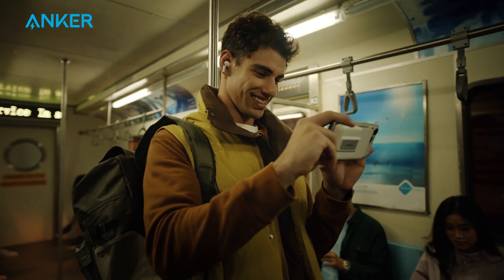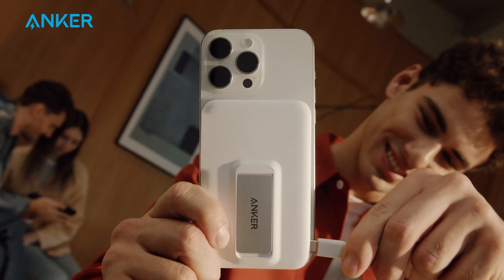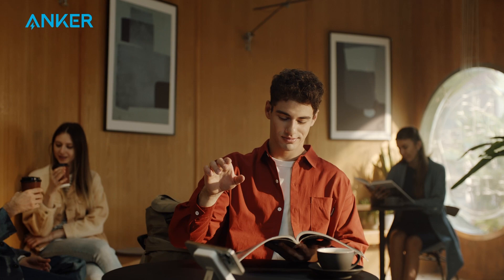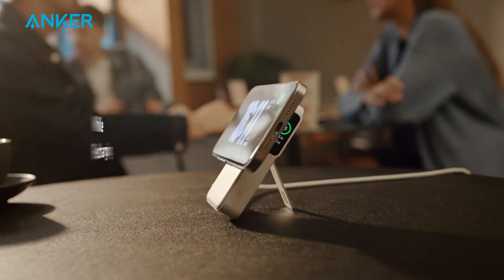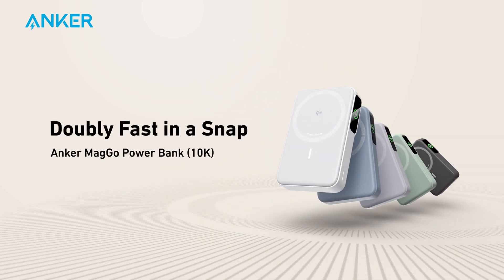It comes with an intuitive smart display, providing real-time battery percentages and full recharge times, while the built-in stand ensures hands-free viewing convenience. Perfect for tech-savvy professionals, frequent travelers, or anyone seeking a reliable on-the-go power solution for their iPhone.